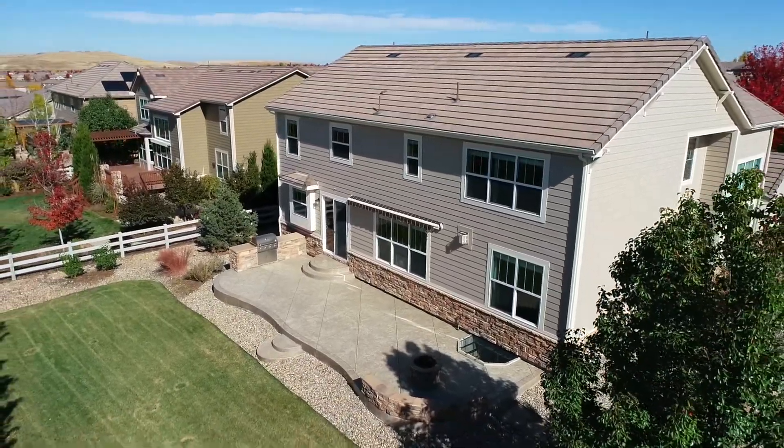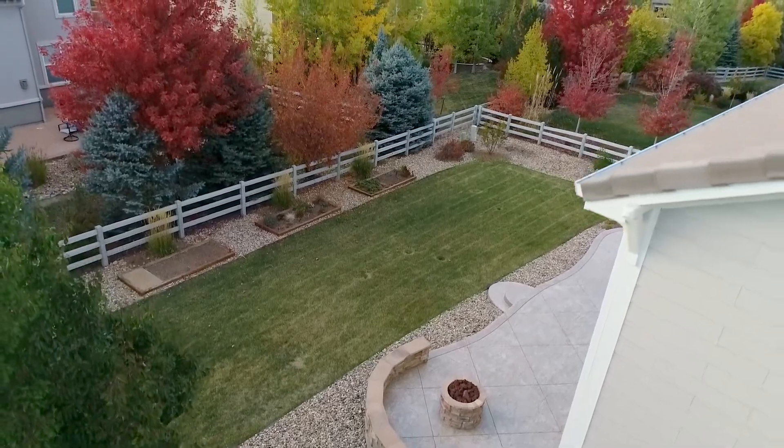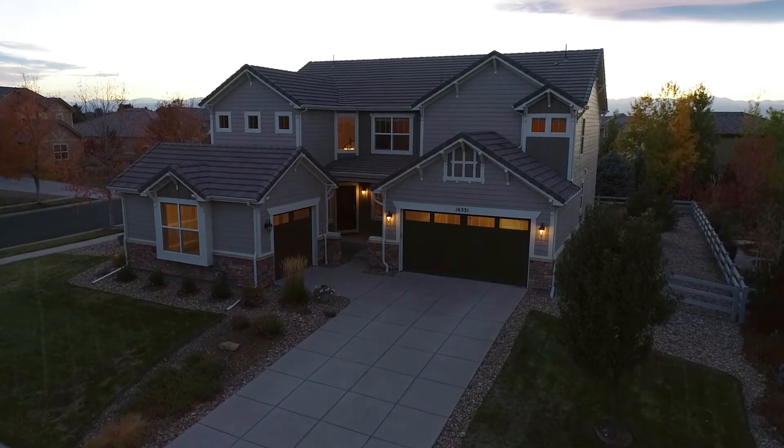Thanks for checking out this amazing Anthem Highlands home. To schedule your own private showing, contact me today. Until next time, I'm John Grant with the North Star Team at Compass. Thanks for watching.